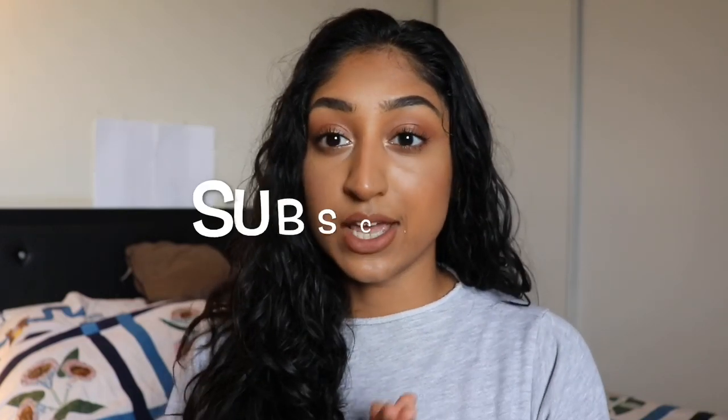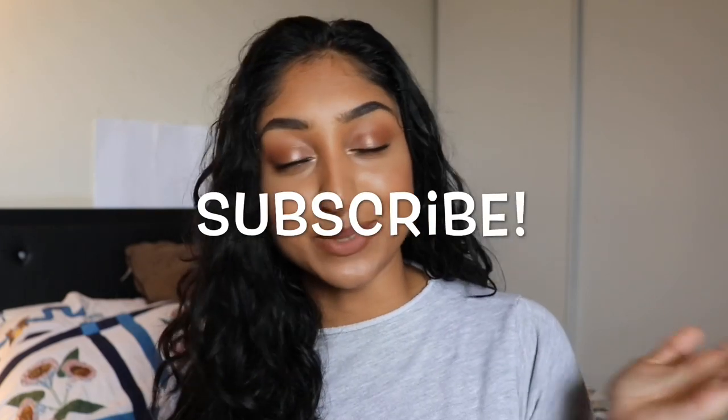Those are humectants and emollients — keep this in mind when shopping for your products and reading the product labels. I hope this video was helpful. If it was, make sure you give it a thumbs up so I know that you liked it. If you are not subscribed to my channel, please subscribe — I would love to have you here. And if you would like to keep up with me on Instagram stories, you can follow me over there. That's pretty much it for this video. I will see you guys in the next one. Bye!